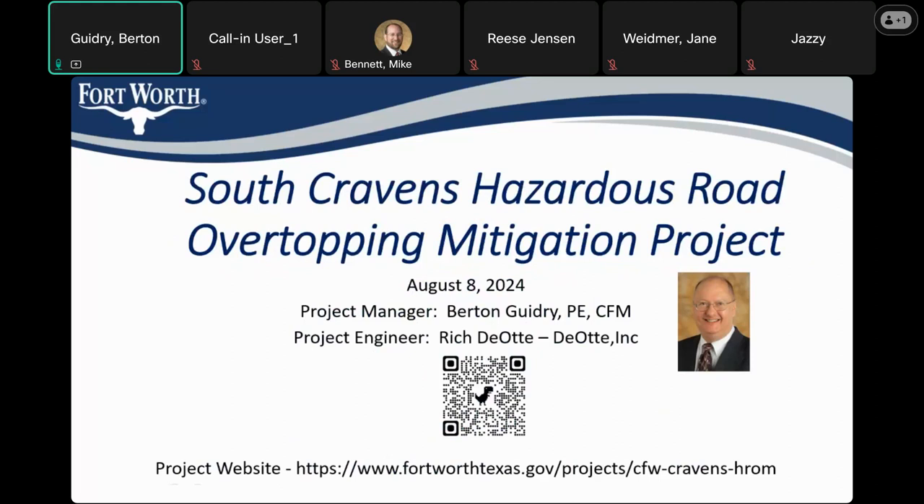On this slide I've included the project website along with the QR code to that website. If you're wanting to get any updates on the project as we move forward to construction, you can go to this link. I'll also add this at the end of the presentation as well, in case you don't get it here.